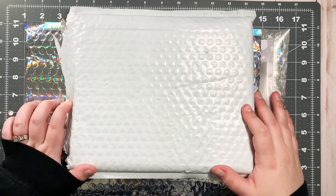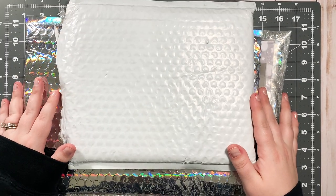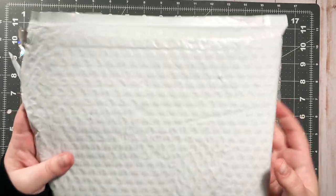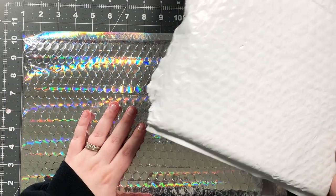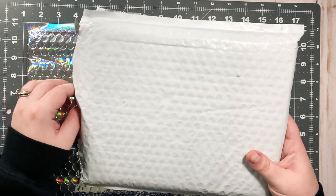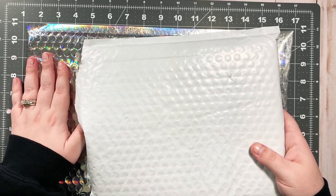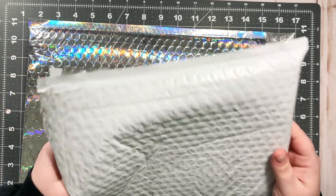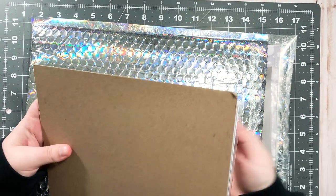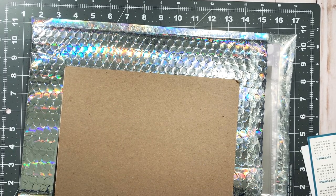Hi guys and welcome back to my channel! I have happy mail — this made my entire day. To no fault of these two shops, but because of the whole post office situation, I've been waiting on these packages for weeks. I take the shipping label out so y'all don't see my address — I don't want to get doxxed.